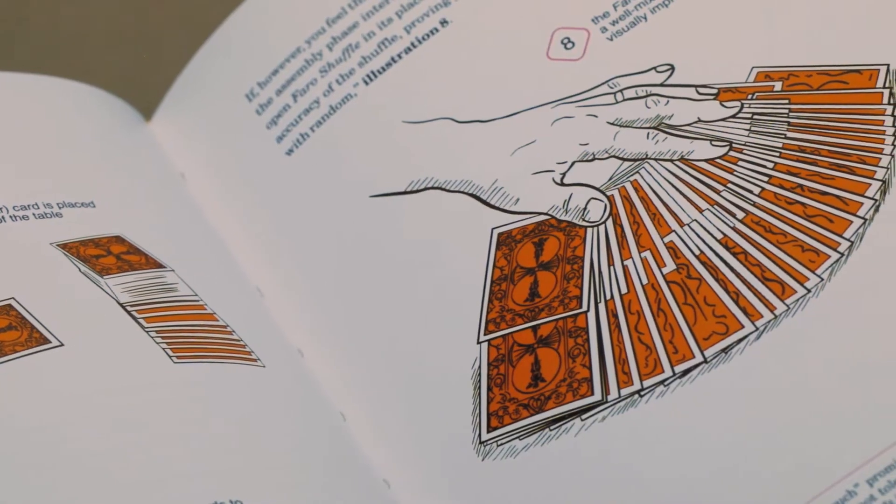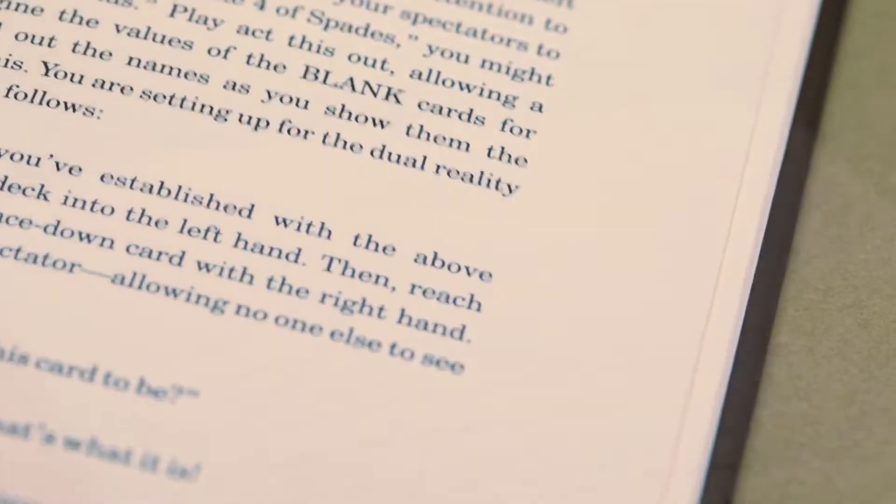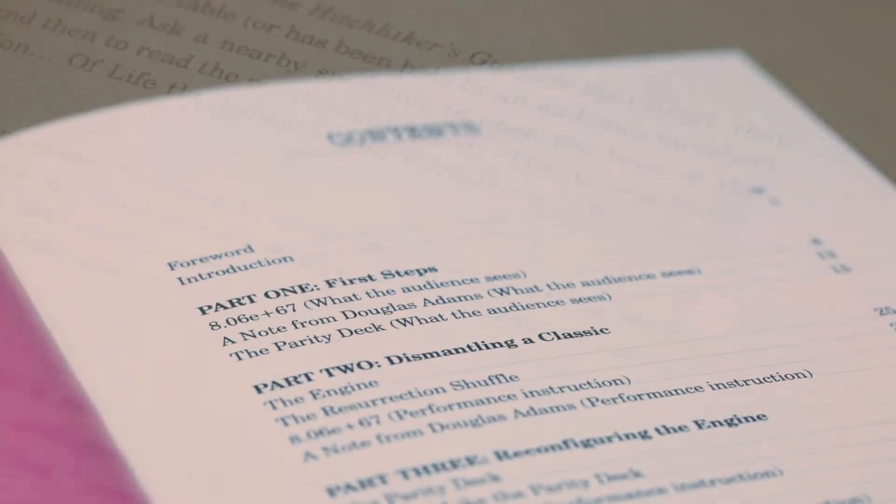Specifically, he's invented a unique way to allow participants to shuffle a Svengali deck. He's developed ways to make a deck change color three times, and has created several new principles in this age-old gimmick deck.